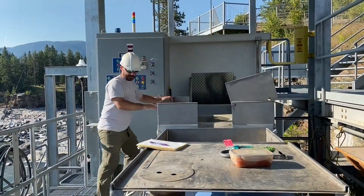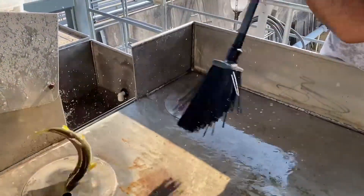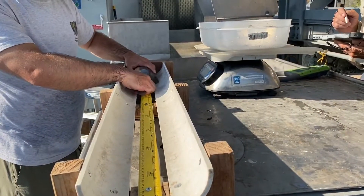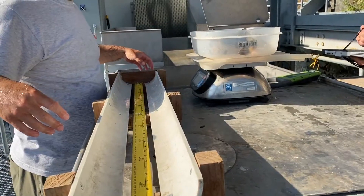Fish ladders are commonly constructed on dams that block the passage of Pacific salmon. However, no one had built a full height fish ladder specifically for bull trout. In 2011, the Thompson Falls fish ladder began operations.